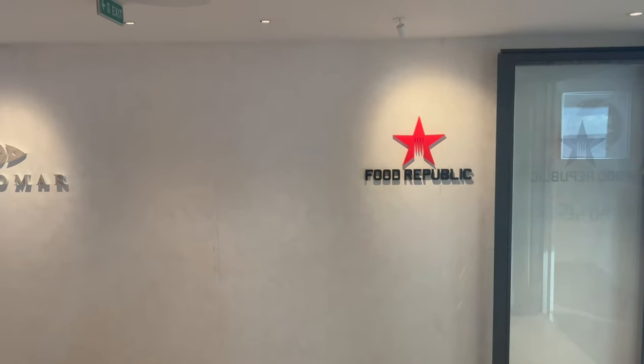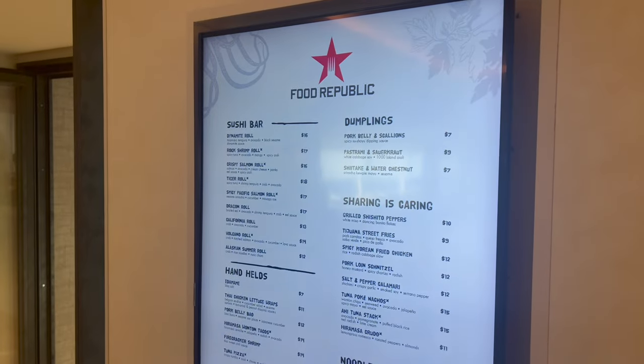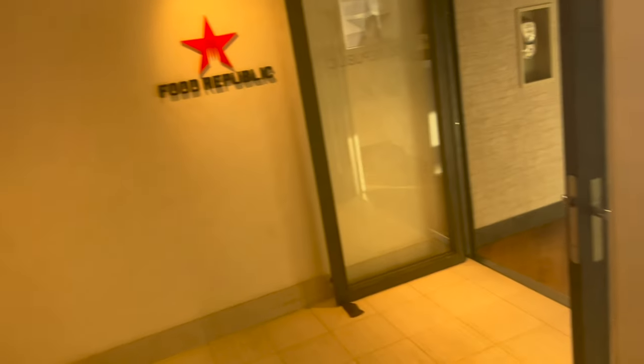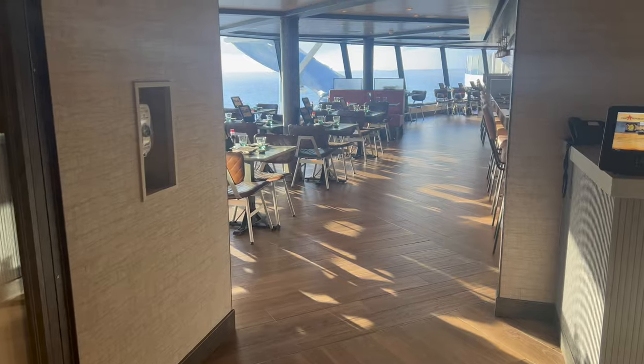On the 7th floor there's a Surfside Grill, Palomar, and Food Republic. Food Republic is kind of Asian-inspired. This is Food Republic and then this is Palomar.